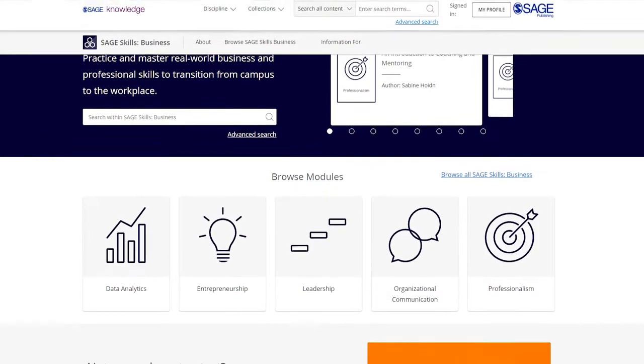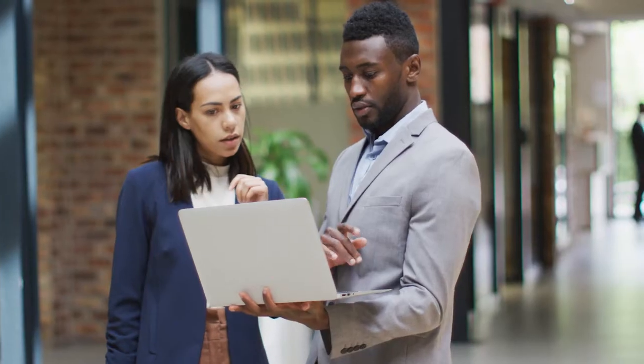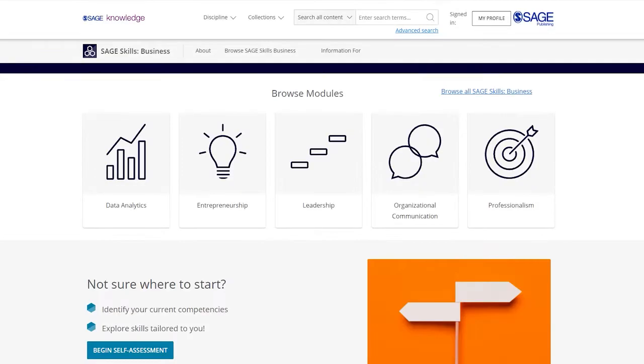Supporting a wide range of courses, this resource features more than 850 business skill topics from both academic and practitioner experts across five in-demand categories.